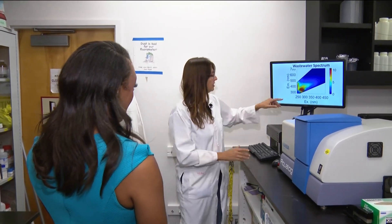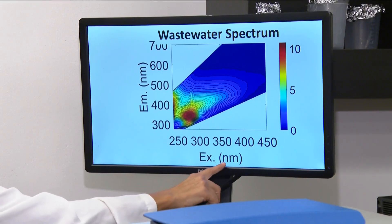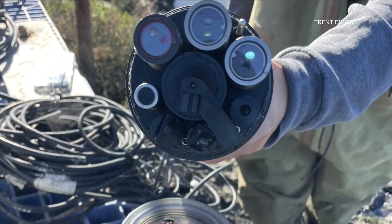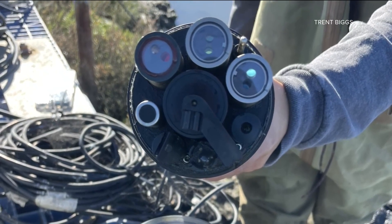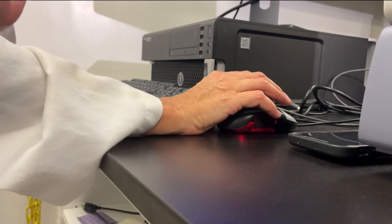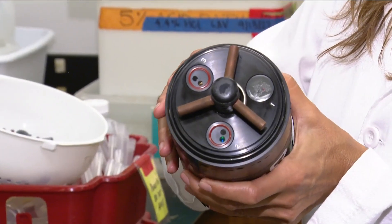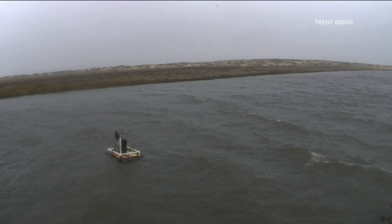Here's how it works: chemicals in sewage have a lot of fluorescence, and this intense red fluorescence is what the sensors pick up, located in the Tijuana River estuary. They can detect sewage in real time — a big improvement over existing sewage tracking systems, which can take up to two weeks to alert water quality managers of contamination.